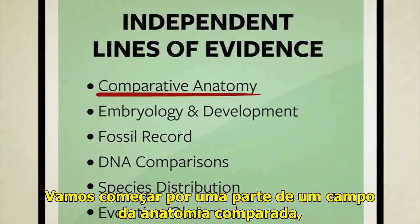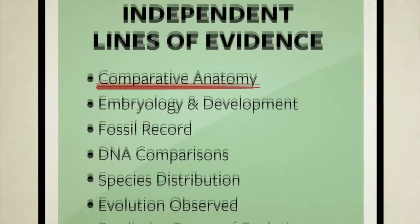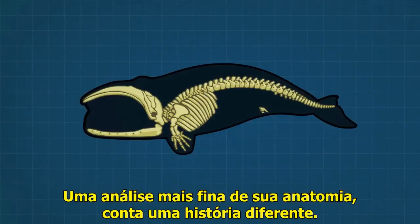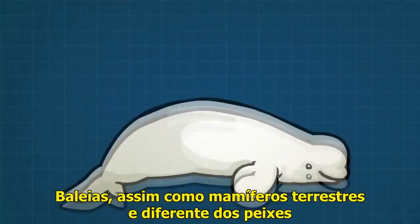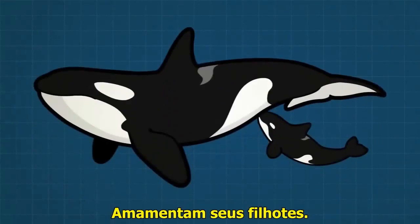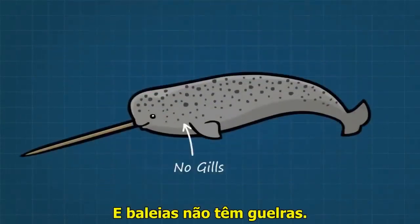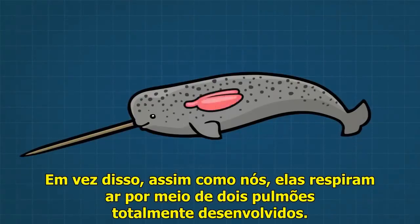We'll start by looking at a few facts from the field of comparative anatomy, the study of differences and similarities between living things. Whales live in water, and from a distance they sort of look like giant fish. A close inspection of their anatomy, however, tells us a very different story. Whales, just like land mammals but unlike fish, have placentas and give live birth. They feed milk to their young. They are warm-blooded, which is extremely rare for a fish. And whales do not have gills — instead, just like us, they breathe air with two fully developed lungs.